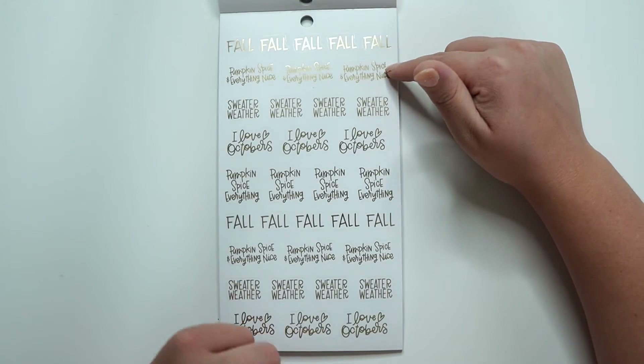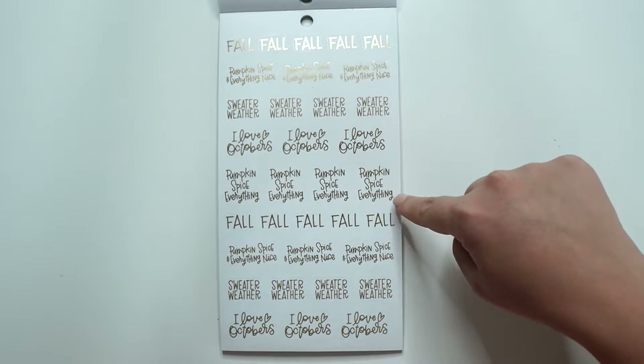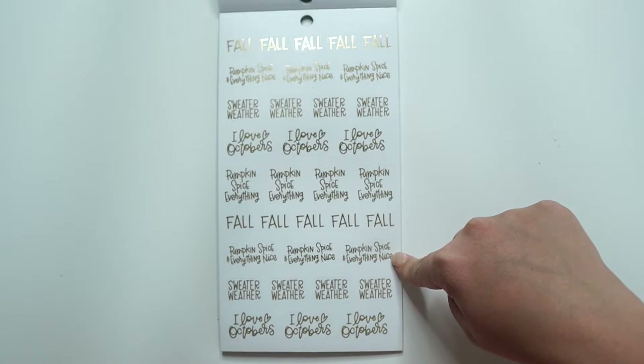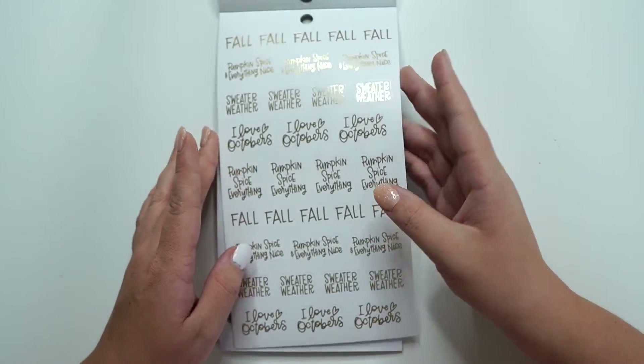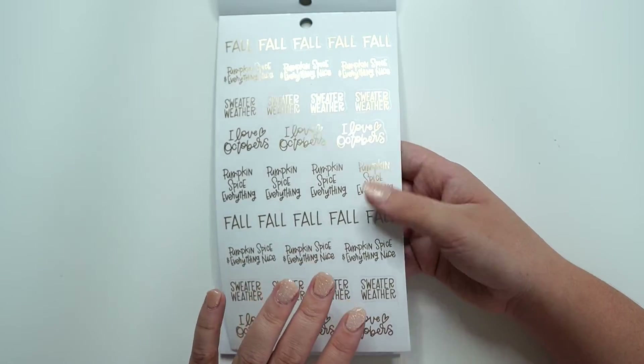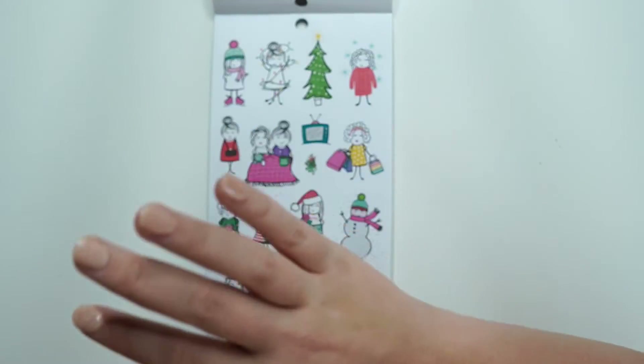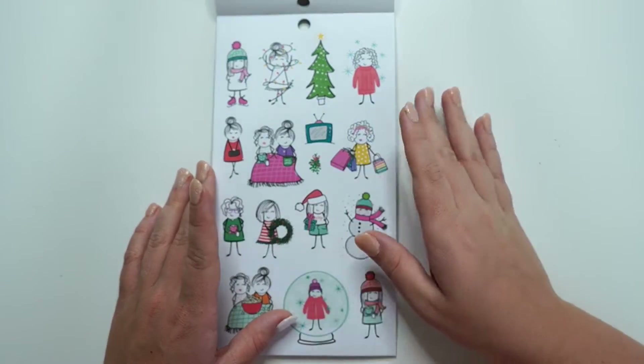Then we have fall quotes: 'Pumpkin spice and everything nice,' 'Sweater weather,' 'I love Octobers,' 'Pumpkin spice everything,' 'Fall.' And there are six 'I love Octobers' — you can use them every single week for October in multiple planners, on the monthly view, everywhere.